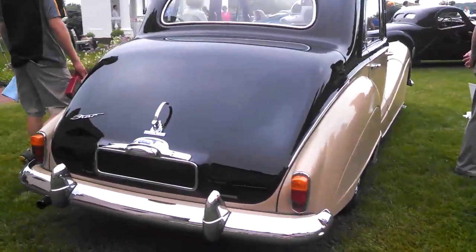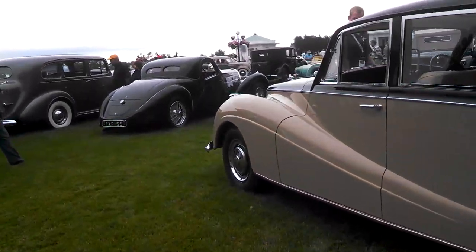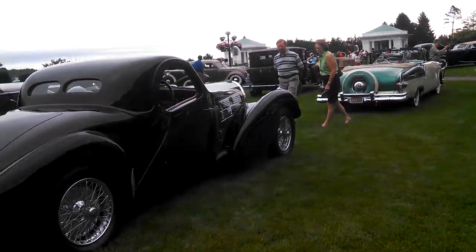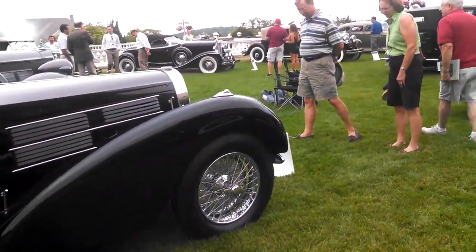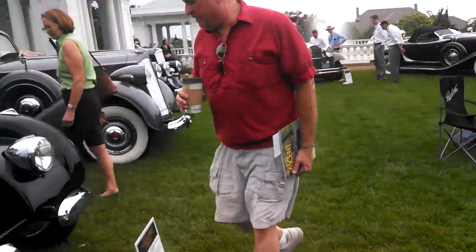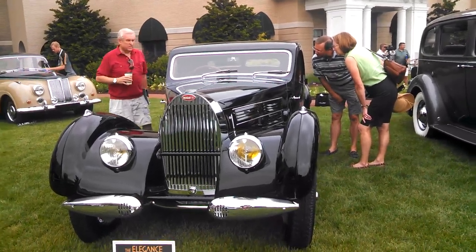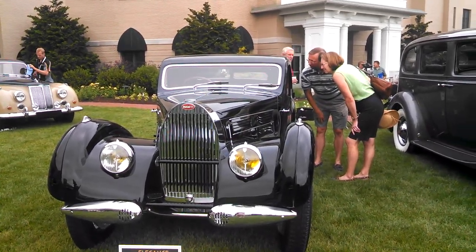Absolutely everything is interesting here. This is an Armstrong Siddeley. When was the last time you've seen an Armstrong? This is Pam from NortheastWheelsEvents.com doing a walkabout, early morning on the field of the 2015 Elegance at Hershey. There's just too much to see in one video — you're going to see a lot more and in a lot more detail. Make sure you mark this on your calendar for next year. We've got Packard and Pierce-Arrow, and we're going to leave you with a money shot of the Bugatti. Check NortheastWheelsEvents.com for more photos and videos of the Elegance, as well as dates for next year.